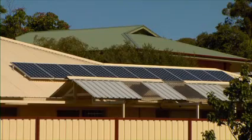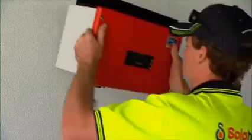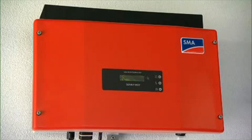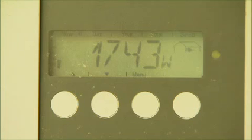The way PV works is simple yet absolutely effective. Rooftop panels harvest light from the sun, which is converted into electricity, offsetting your electricity costs. Any excess power can then be sold back into the grid.